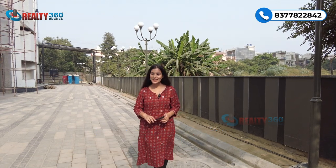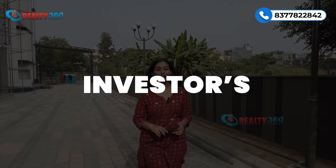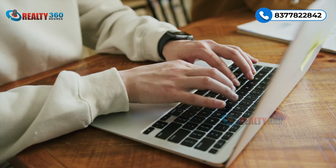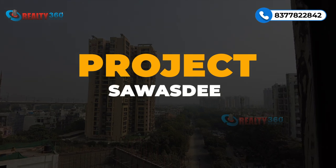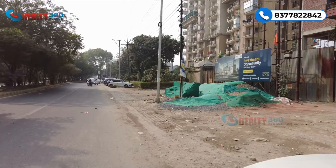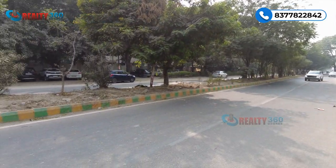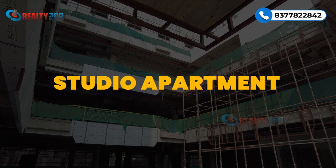Hello everyone, welcome back to our channel Reality 360 Degree. This is Jolly Yadav, your property advisor. Today's video is for investors who are searching for commercial properties for investing, where they want future returns and appreciation. Today I am going to take you to the Vasundra, Ghaziabad location — Sector 2B — which is an on-road property. Here you have retail spaces and fully furnished studio apartment options.